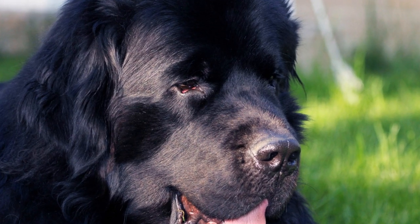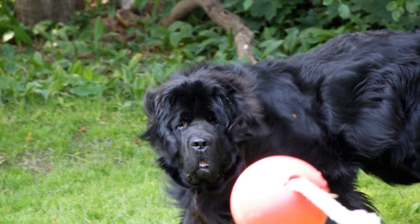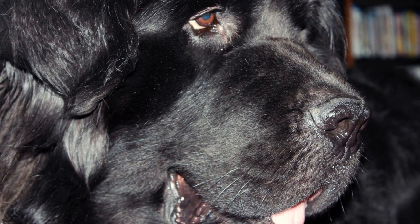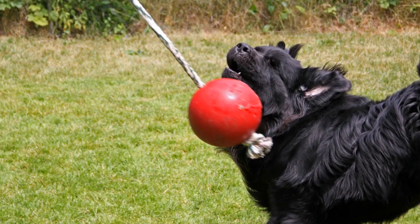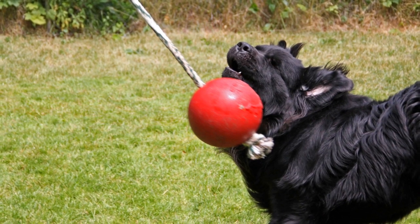Preparing the Environment. Creating a safe and comfortable environment for both your dog and bird should be the first step in the introduction process. Set up a designated bird area that is securely separated from your dog's space, such as a separate room or a covered cage that prevents any direct contact. This will allow your pets to gradually get acquainted without feeling threatened or overwhelmed.